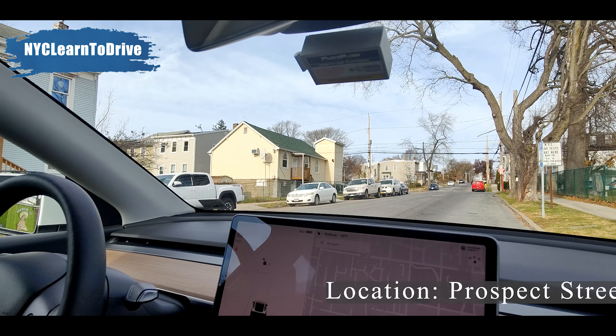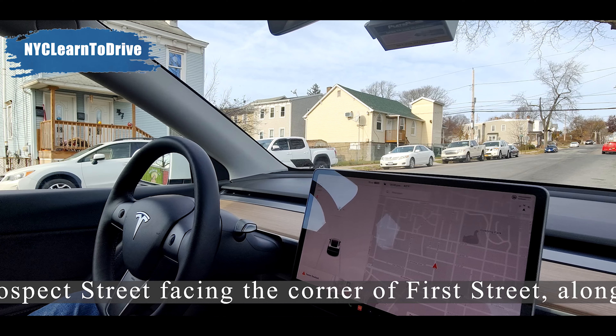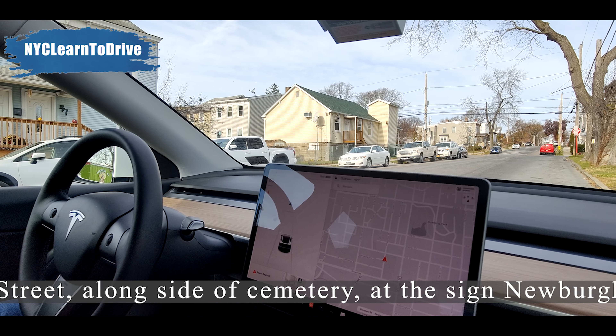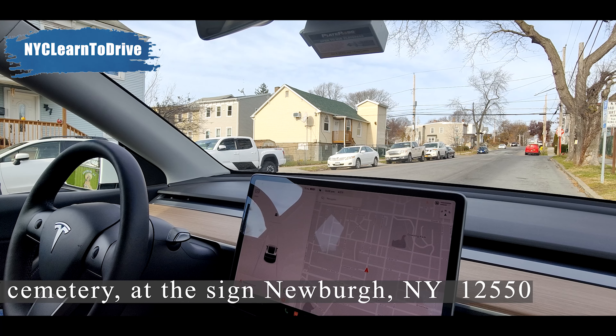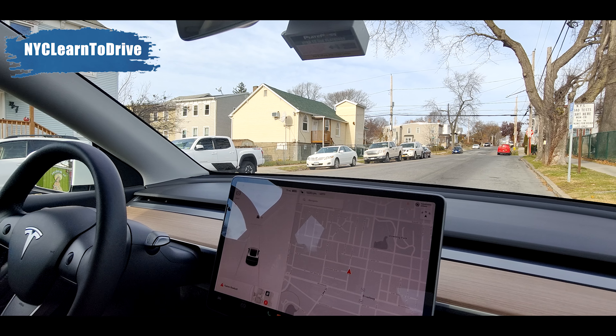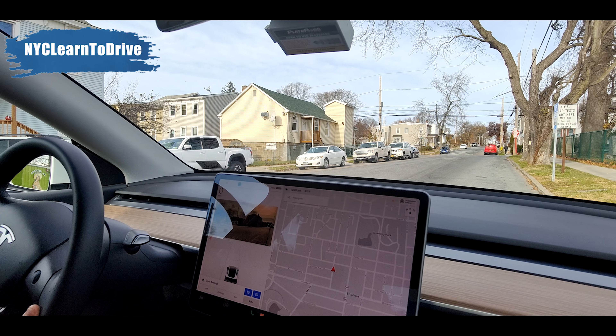Hello everyone, we are at Newark Auto and Motorcycle. We are standing at Prospect Street, facing the corner of the street along with the cemetery. Newark, New York 12550. We are going to use the 47 Prospect Street, Newark, New York address for the GPS. We just crossed over.